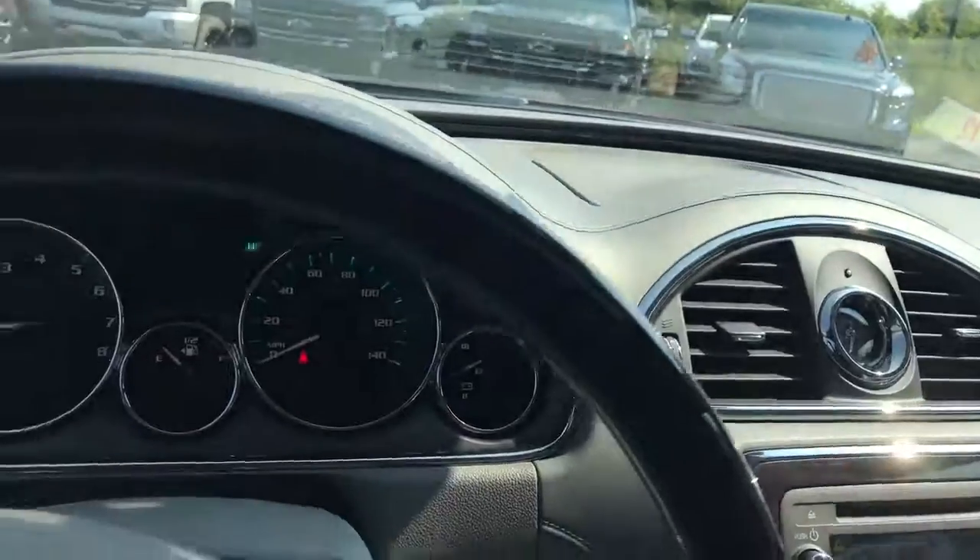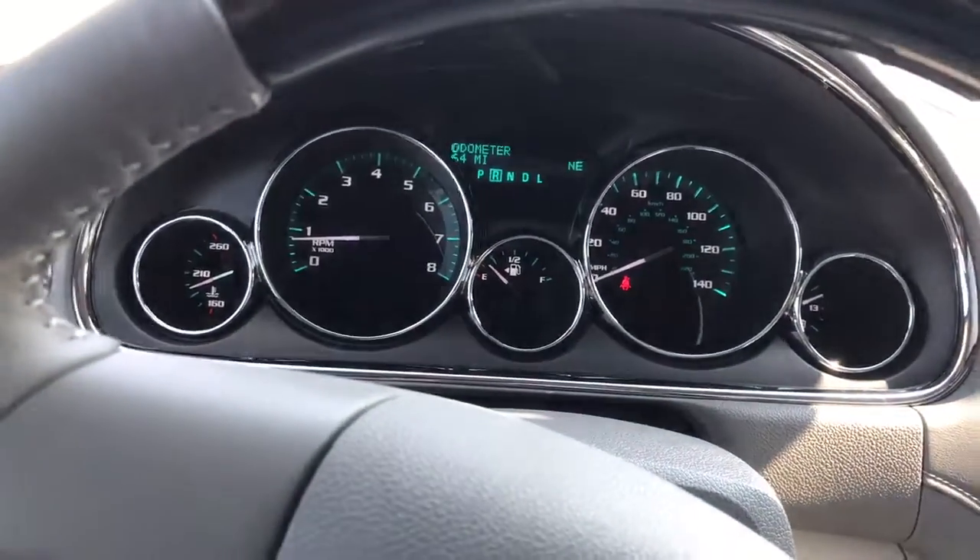It also has this beautiful sunroof for the front, so you have a complete sunroof and panoramic moonroof view on the top of this vehicle. One other thing about this beautiful Buick is it has remote start, which is one thing that you requested.